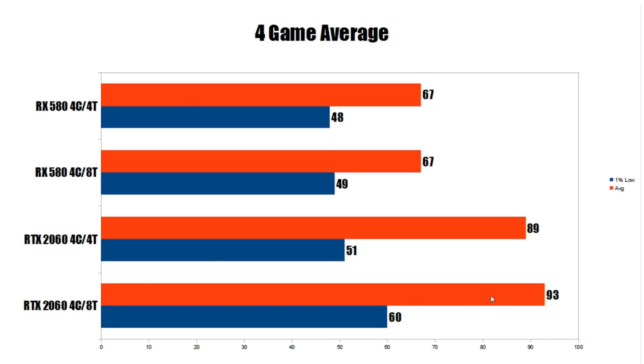Moving to the RTX 2060, average FPS on four-core eight-thread comes in at 93 overall, dropping to 89 with four-core four-thread — a loss of 4.5%, not huge, and a far cry from that 20-30% Steve was seeing with higher-end GPUs. However, looking at the 1% low, going from 60 FPS down to 51 is a decrease of 17.6% — a pretty big hit. With four-core four-thread, the RTX 2060 is almost on par with the RX 580 on 1% lows, even though the average FPS is substantially higher.